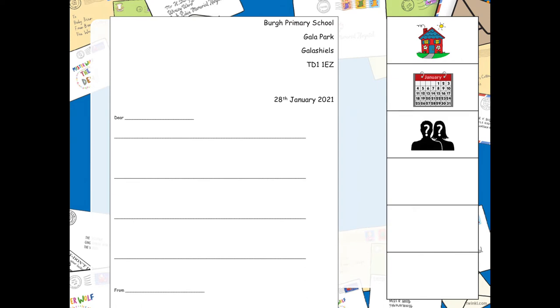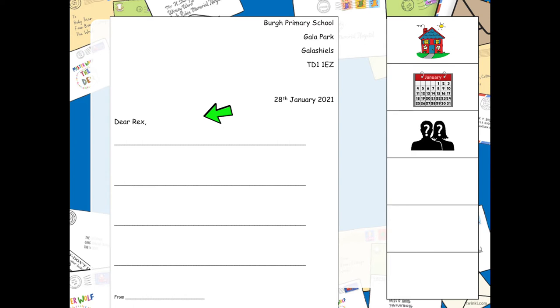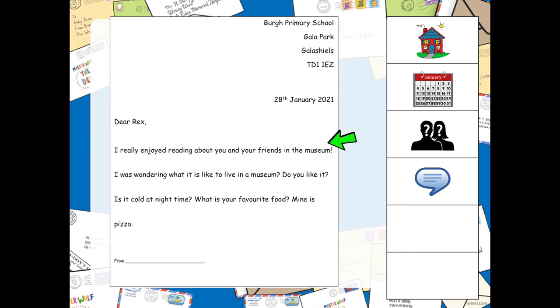Next is who our letter is for, which goes in this space here. So I am writing my letter to Rex, so I am going to say "Dear Rex" — and I have put a comma after Rex as well, to show that I take a little pause before I start to write the next part of my letter. Our next feature is going to be our message. I have said: "I really enjoyed reading about you and your friends in the museum. I was wondering what it is like to live in a museum. Do you like it? Is it cold at night time? What is your favourite food? Mine is pizza."